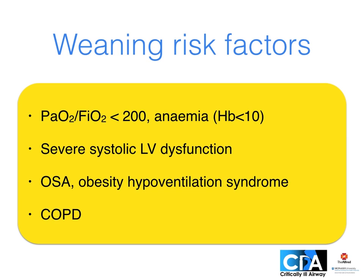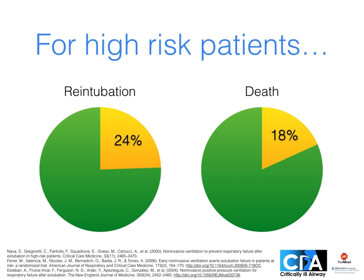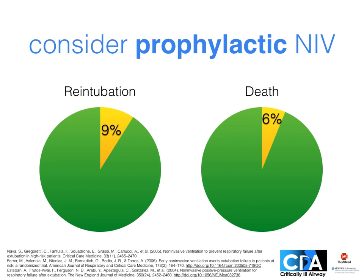Changing to airway causes to weaning failure, relevant risk factors include low PF ratio and anaemia, but also chronic conditions such as sleep disordered breathing, chronic obstructive pulmonary disease, and heart failure. If the patient is PEEP dependent, consider non-invasive ventilation post-extubation. Reduced oxygen stores will influence the pace of desaturation if severe airway obstruction occurs, and may influence what equipment we want available at extubation. If your patient is at high risk of needing re-intubation, consider prophylactic non-invasive ventilation. These were the re-intubation and death rates for some high risk patients receiving standard care after extubation, and this is the result of prophylactic non-invasive ventilation.